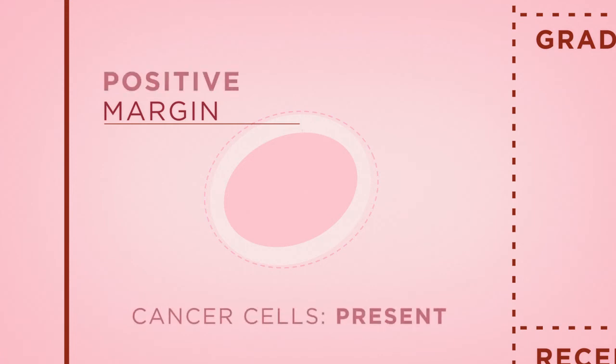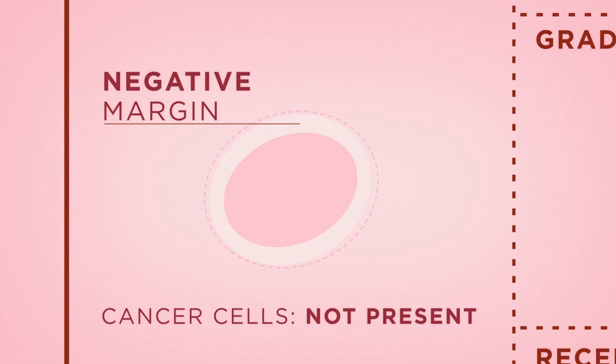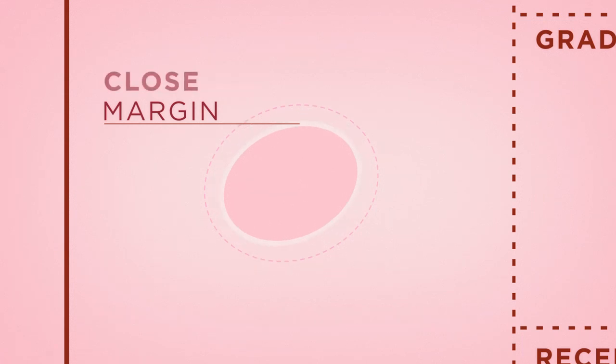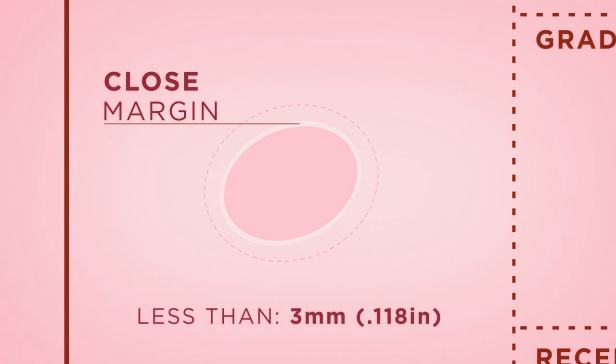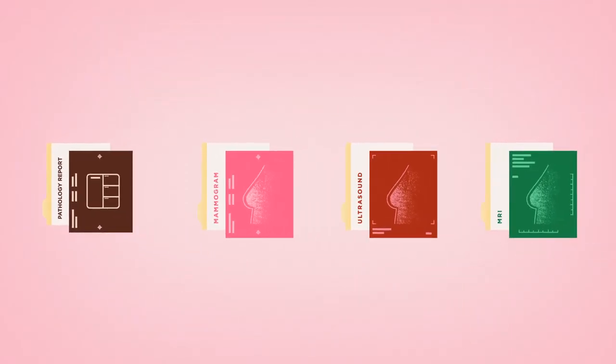A positive margin means cancer cells are present at the margin of the tumor. A negative margin means there are no tumor cells at the margin. A close margin means that the distance between the tumor and the normal surrounding tissue is less than about 3 millimeters.